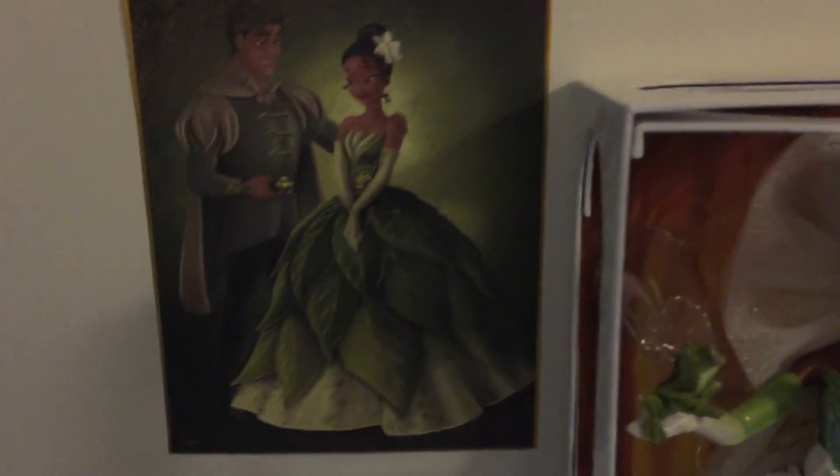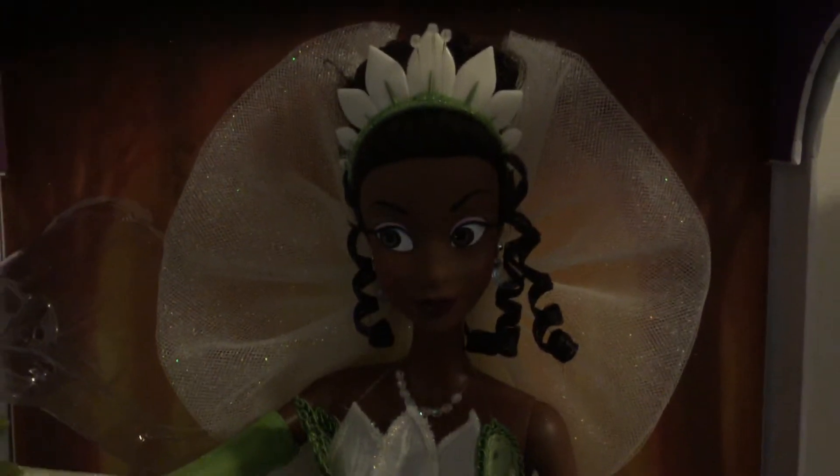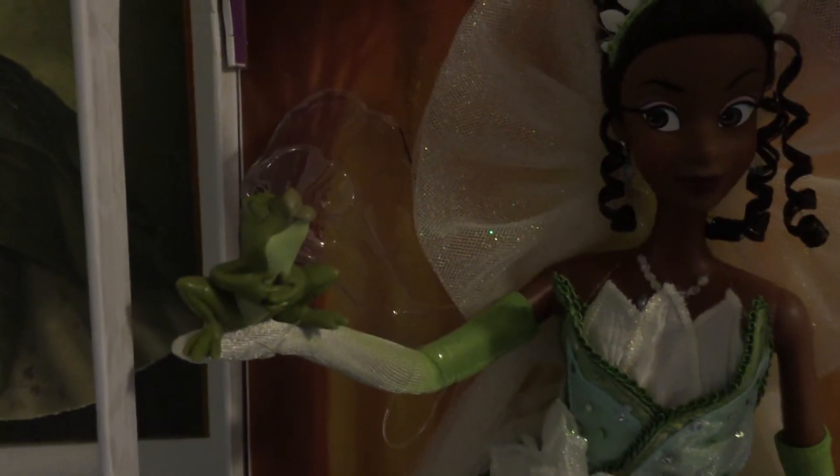There's my Princess and the Frog print from the designer collection — I didn't get that Tiana doll. This is the first Tiana doll ever. Here's her beautiful face, her veil, and Naveen. He's adorable. I actually love him so much — his little face.